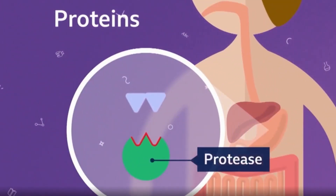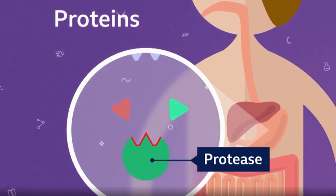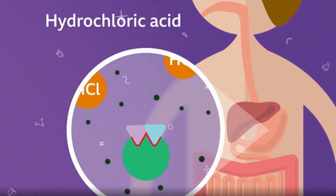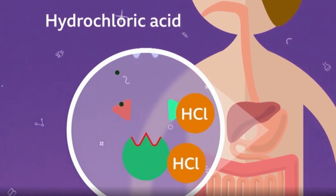Protease enzymes in your stomach break down the proteins that will build new cells and repair damaged tissue. Stomach acid helps protease enzymes to destroy harmful microorganisms that may be present in the food.